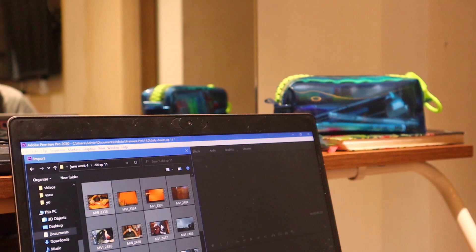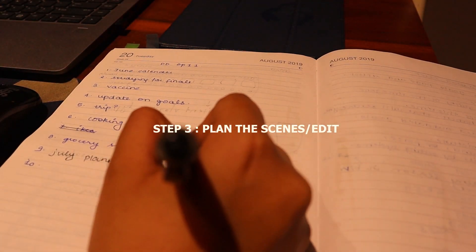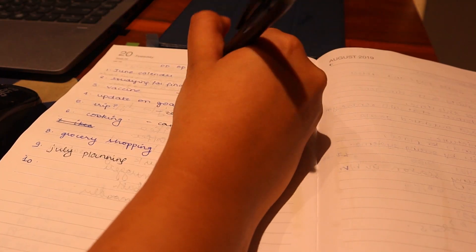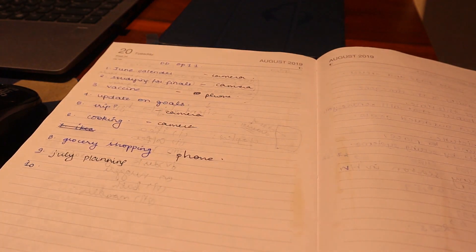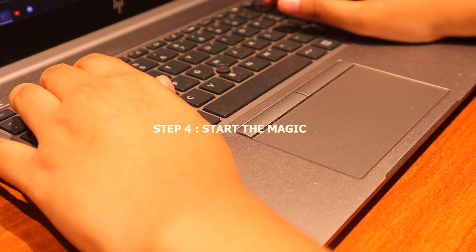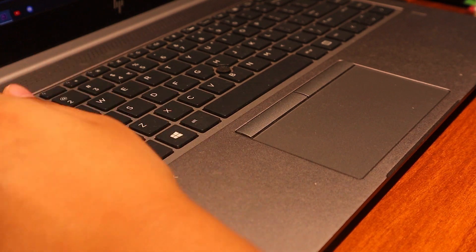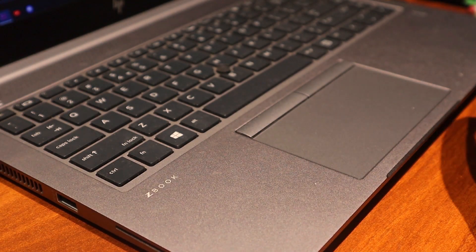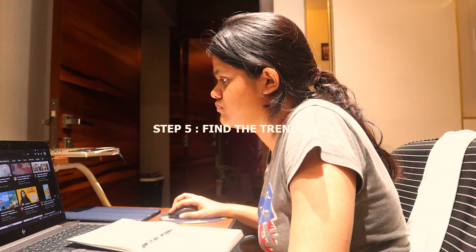I'm editing a daily diary episode that will go up on Sunday. If you're someone new and stuck on how to edit, you can go on YouTube and search for creators of your type and see the way they edit. Take inspiration from them and add your own taste to it — that's what I do as well, because I like to take inspiration from fellow YouTubers who are doing great things.